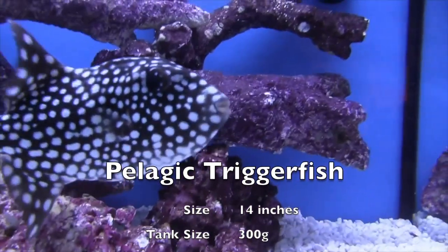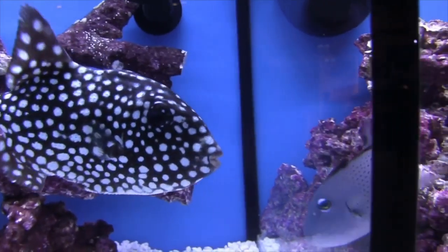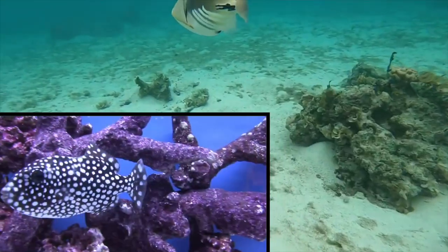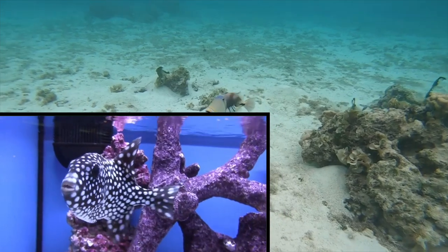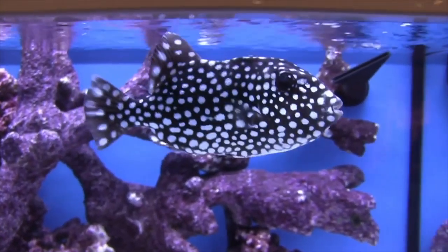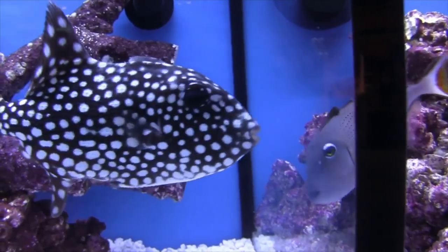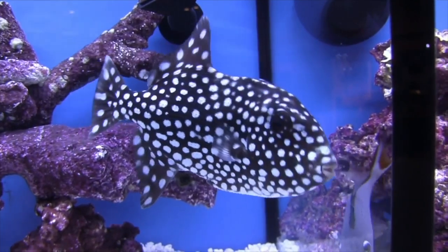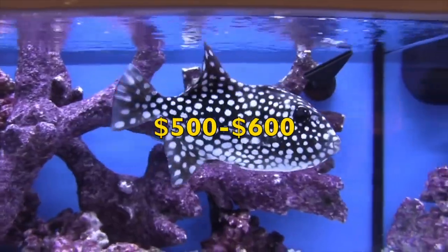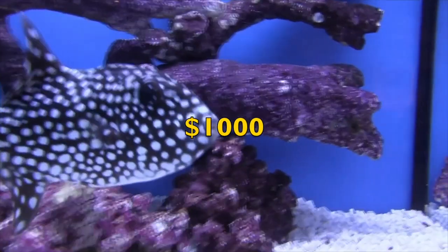The next fish is the pelagic triggerfish, which can get up to 14 inches long and needs a 300 gallon tank — since "pelagic" means it swims in the open ocean, it needs a lot of space. Like most triggerfish it is extremely aggressive, but this one has been rumored to be the most aggressive triggerfish on earth. The only one I've seen kept in captivity is completely alone, because it will kill and attack any fish placed with it regardless of size. Prices range from five to six hundred dollars, though many keepers report paying upwards of a thousand dollars.